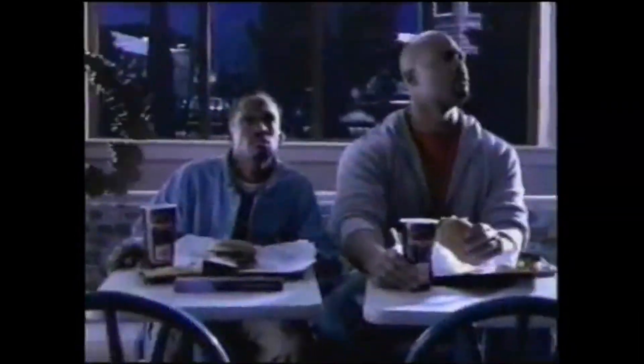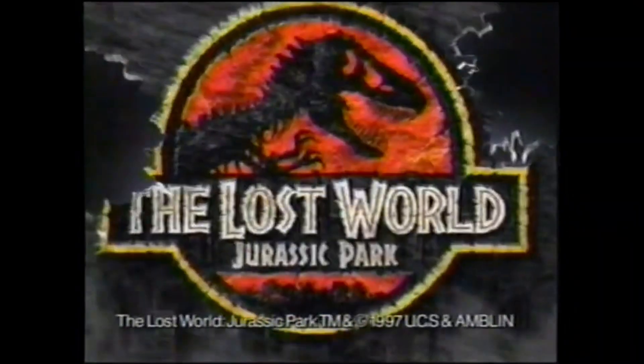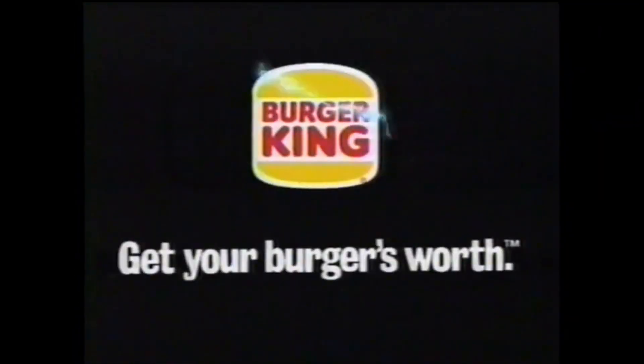Something has survived, and it's at Burger King. Four collectible watches from The Lost World: Jurassic Park — collect all four, just $1.99 with any value meal before time runs out.